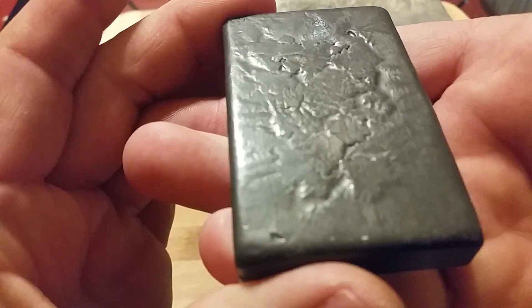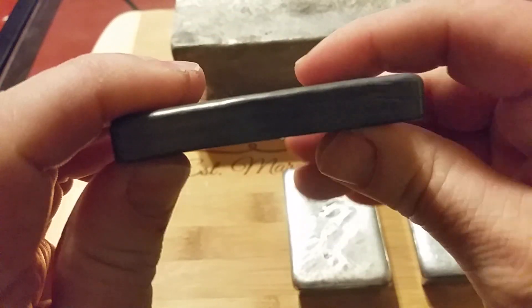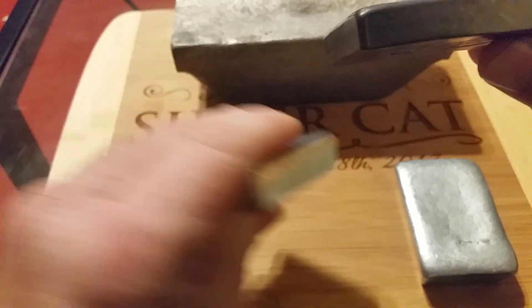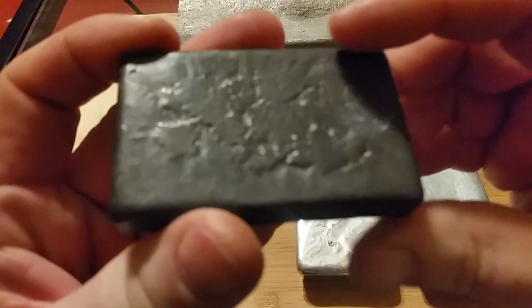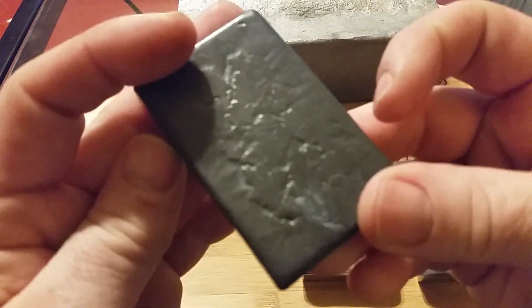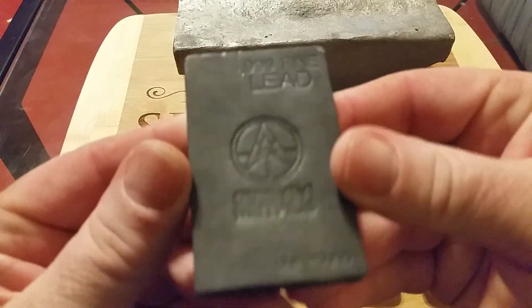Here's the next one. Very heavy — I mean, this is very heavy to be no thicker than what it is. You can kind of see the difference in thickness. So there you are — what's your guess on this one? Lead.